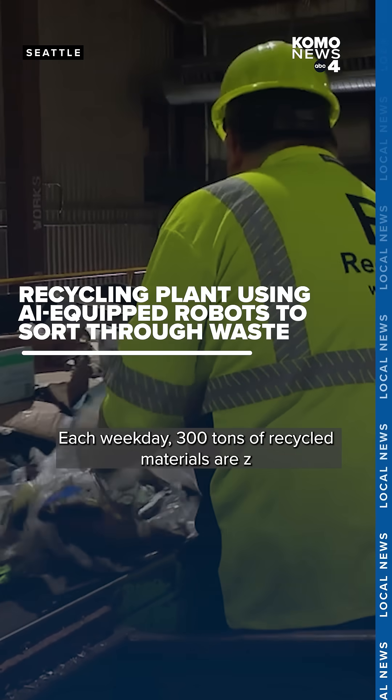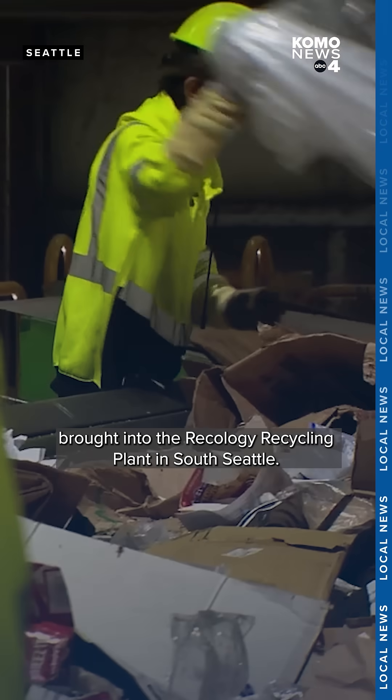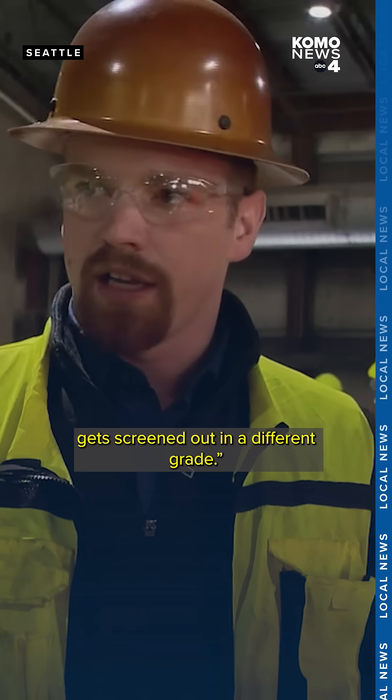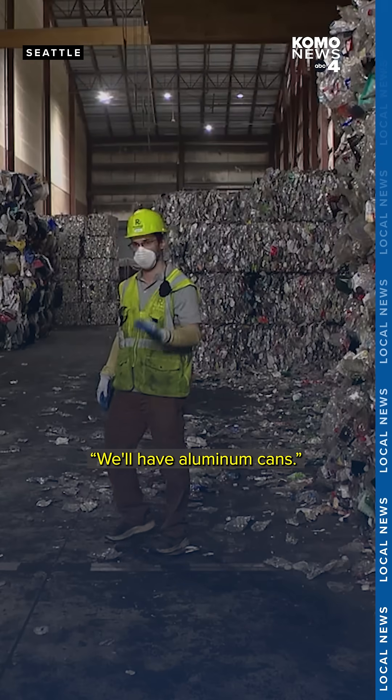Each weekday, 300 tons of recycled materials are brought into the Recology Recycling Plant in South Seattle. Anything that comes in the blue bin gets screened out in a different grade — so we have cardboard, paper, and aluminum cans.